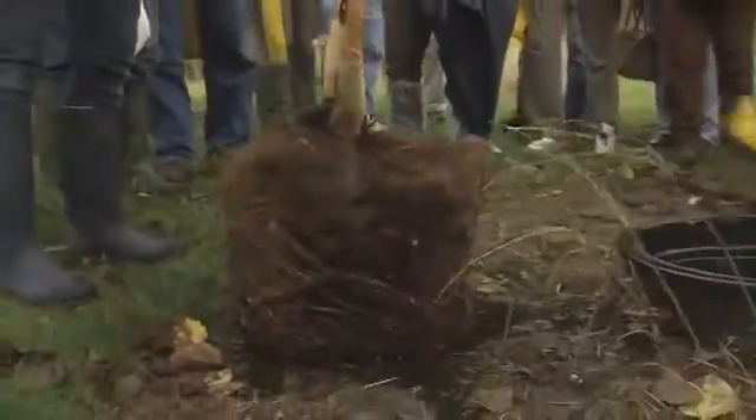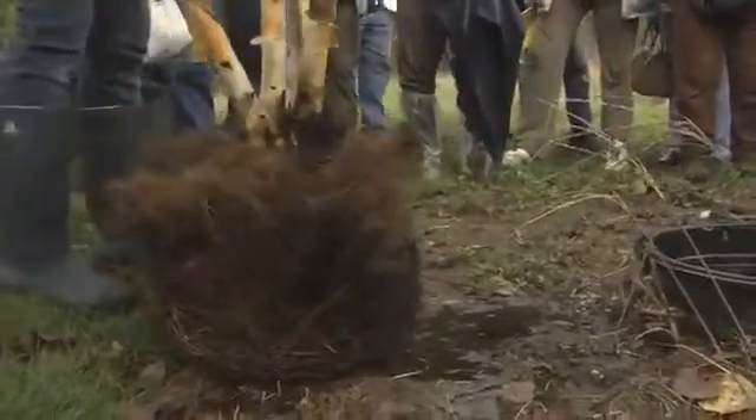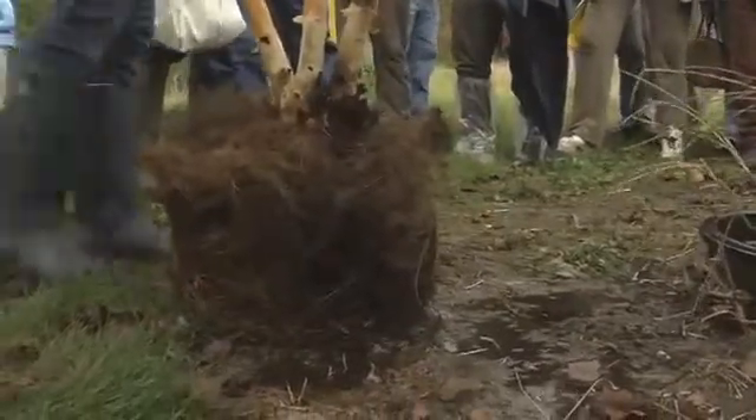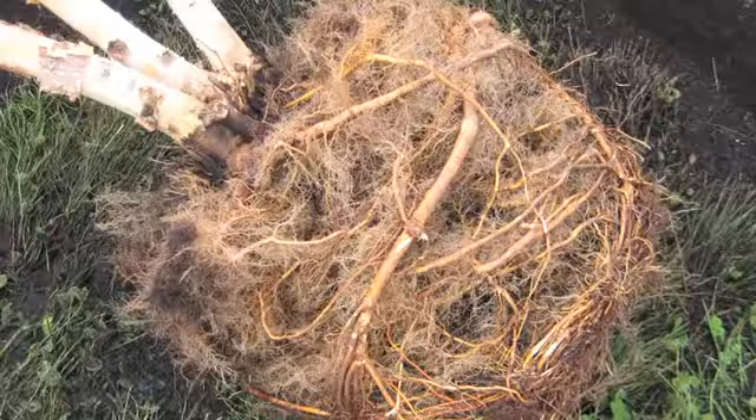With containers, you're taking all the roots with you, but what we saw today — and people were a little surprised — was how many roots are in those pots and that they're circling. Once they get woody they're not going to uncircle, and so it takes a lot of corrective pruning by the landscaper when they plant those trees. They have to expose some of those roots and cut off the ones that are circling, and most landscapers frankly don't take the time to do that.